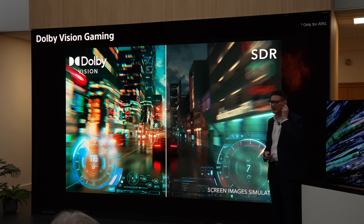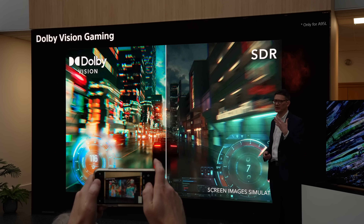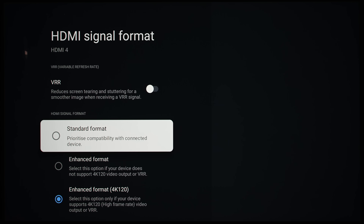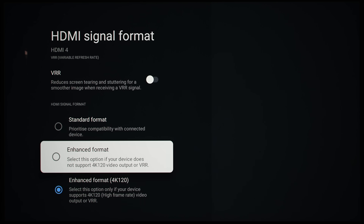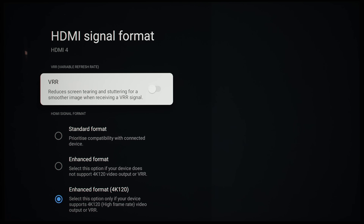4K 120Hz and Dolby Vision remain mutually exclusive at the time we tested the A95L in August 2023, but Sony said the TV is still scheduled to support 4K 120Hz Dolby Vision following a firmware update. Perhaps the reason Sony did not label the first Enhanced Format setting as Dolby Vision is because all options will support Dolby Vision after the firmware update.